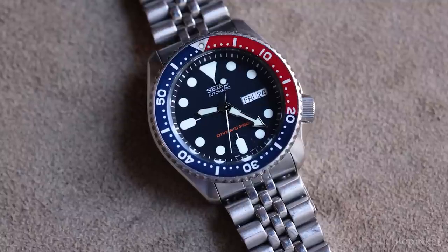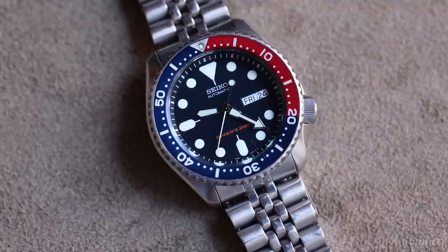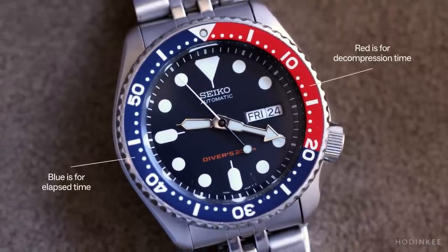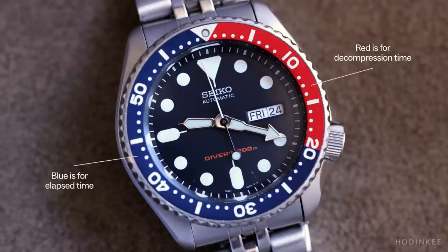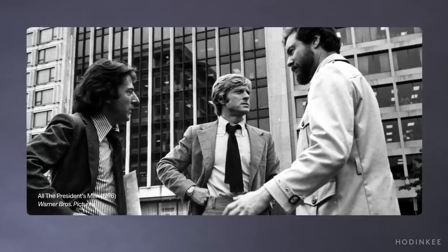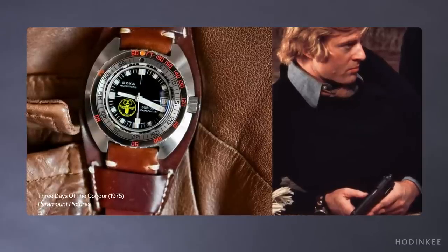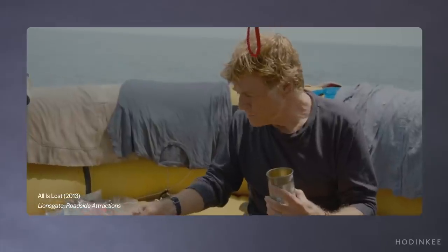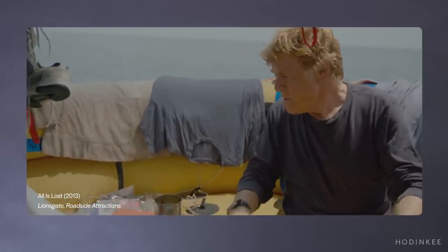Like the Rolex GMT with its Pepsi bezel, instead of being a GMT bezel this is actually a diving bezel — the red section is for decompression timing and the blue for the duration, so blue and red: Pepsi. What I like about the watch in this film reflects something I've noticed in Robert Redford films generally. One of my favorites, All the President's Men, he wears his own personal Rolex Submariner. In Three Days of the Condor he wears a Doxa Shark Hunter. Redford strikes me as someone who likes to wear tool watches that are fairly inexpensive and super durable.